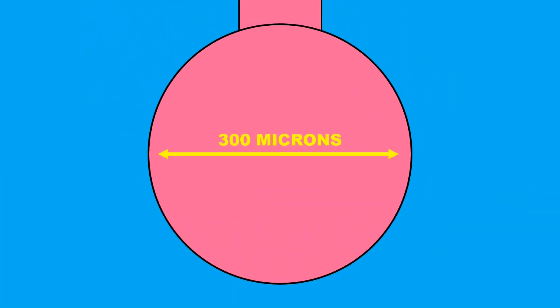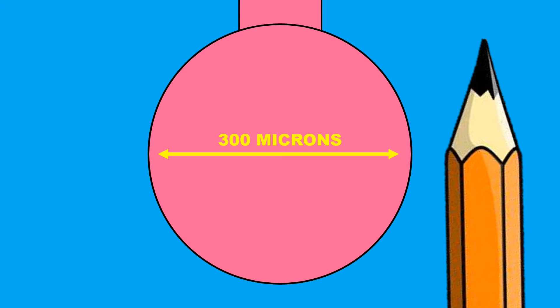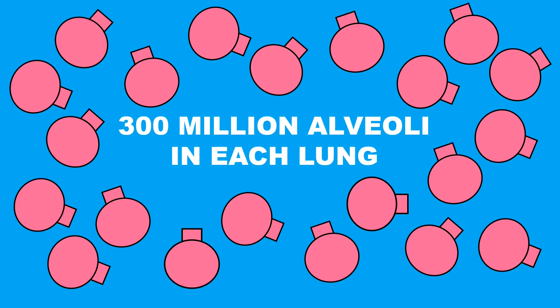The alveoli may be tiny — only 300 microns in diameter, which is about half the size of a pencil lid — but what they lack in size they make up for in number. Each lung contains roughly 300 million alveoli, which means we have about 600 million places for oxygen to get into our body and carbon dioxide to get out.